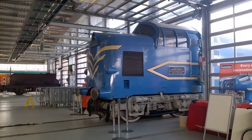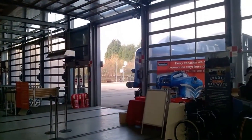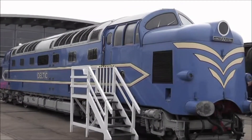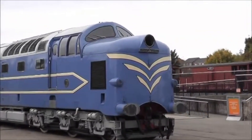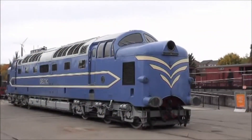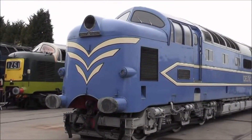Today, you can see the original DP1 preserved at the Locomotion Museum in Shildon, County Durham. It doesn't run, and likely never will again, but it remains a powerful symbol of a time when British Rail dared to dream big.